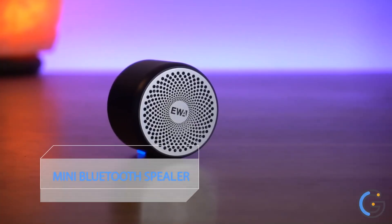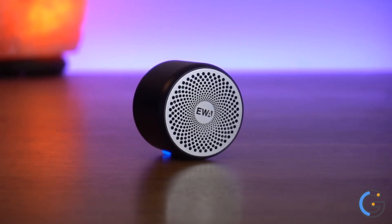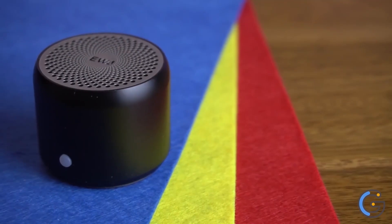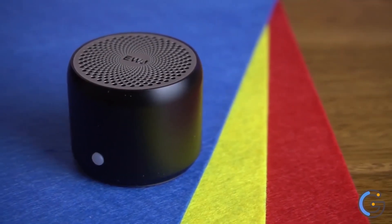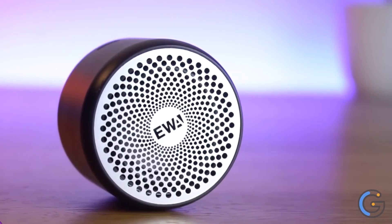Ewa Wireless Mini Bluetooth Speaker. The A106 mini speaker is conveniently small but able to release crystal clear sound with impressive bass and room-filling loudness through a high-performance driver and a passive subwoofer. Small but such powerful Bluetooth speakers.